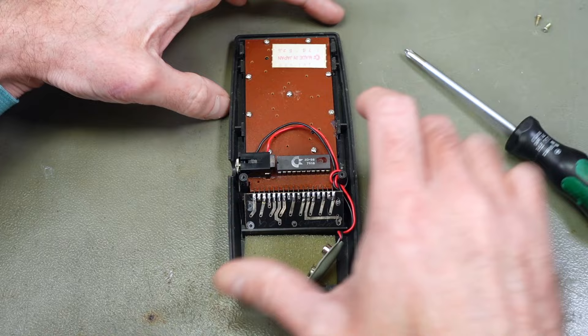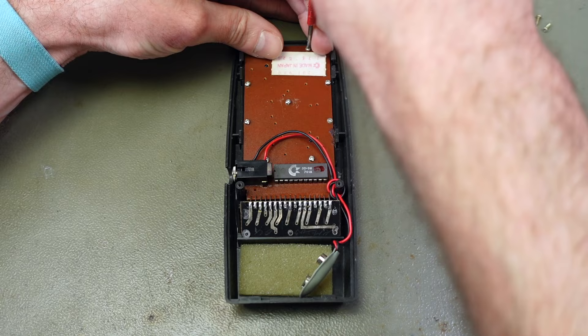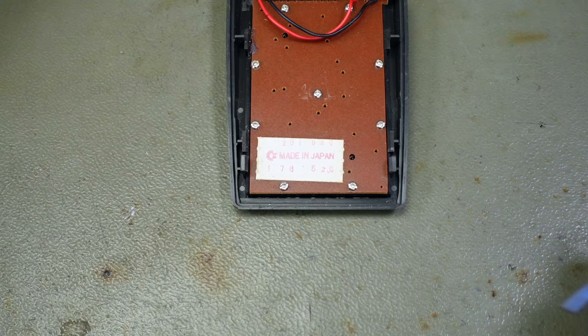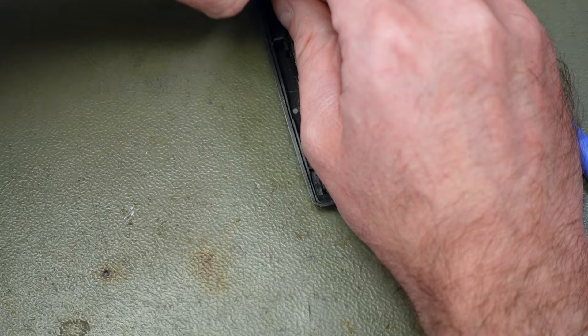What are these screws? They are kind of security screws, not Phillips screws. I'm probably going to be able to get in here with a slotted screwdriver. Let's look at the label first. So this says made in Japan, one chip model, and again I think 1976 as well - 176, 526. Let's try and remove these screws here carefully.